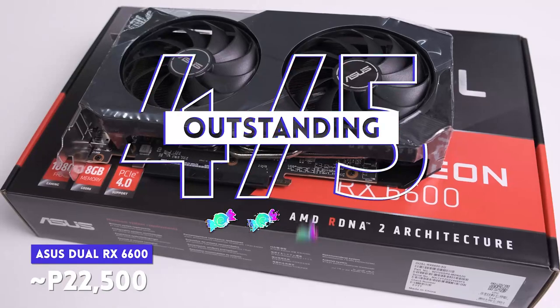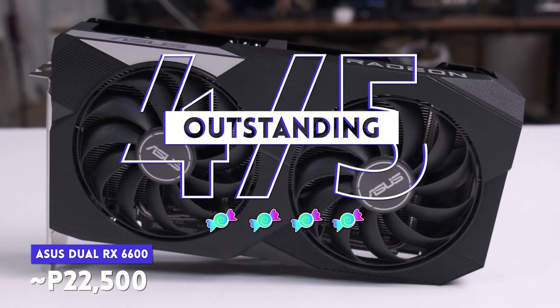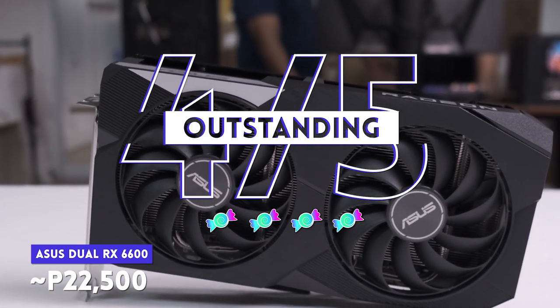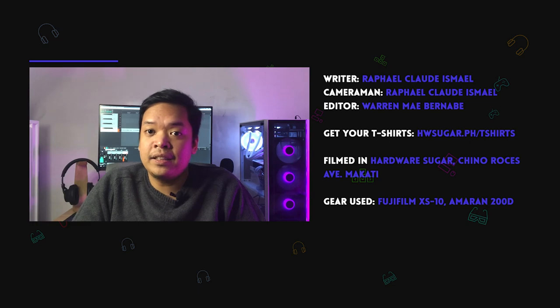Overall, this is a good, budget-friendly card. It's not flashy, it's not super powerful, but it does the job it's set out to do — provide a solid 1080p gaming experience without requiring you to sell your kidneys. ASUS has been churning out great quality components, and the RX 6600 is no exception. Highly recommended.